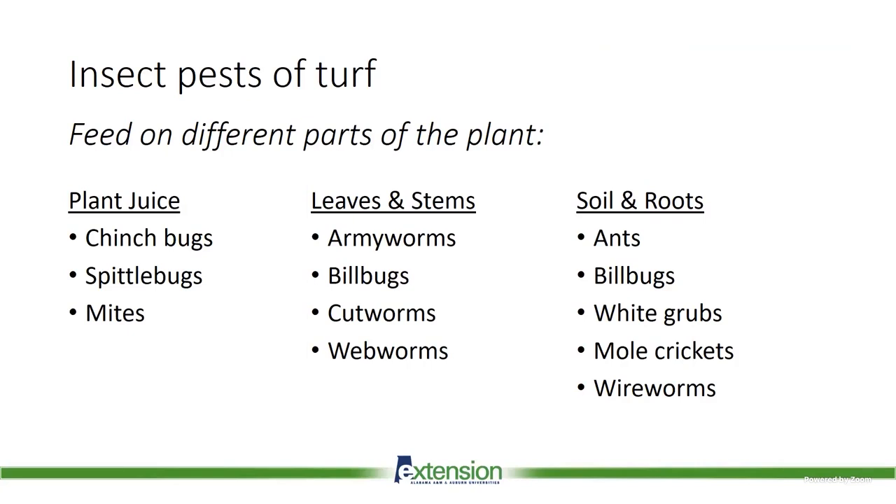When talking about insect pests of turf, we group them by which part of the plant they're feeding on. We have insects with piercing-sucking mouthparts that suck up plant juices — chinch bugs, spittlebugs, and mites. Then we have insects with chewing mouthparts that chew on leaves and stems — various armyworms, most notably fall armyworm, billbugs, cutworms, and sod webworms. Finally, we have insects that feed on soil and roots — billbugs, fire ants, white grubs, mole crickets, and wireworms.